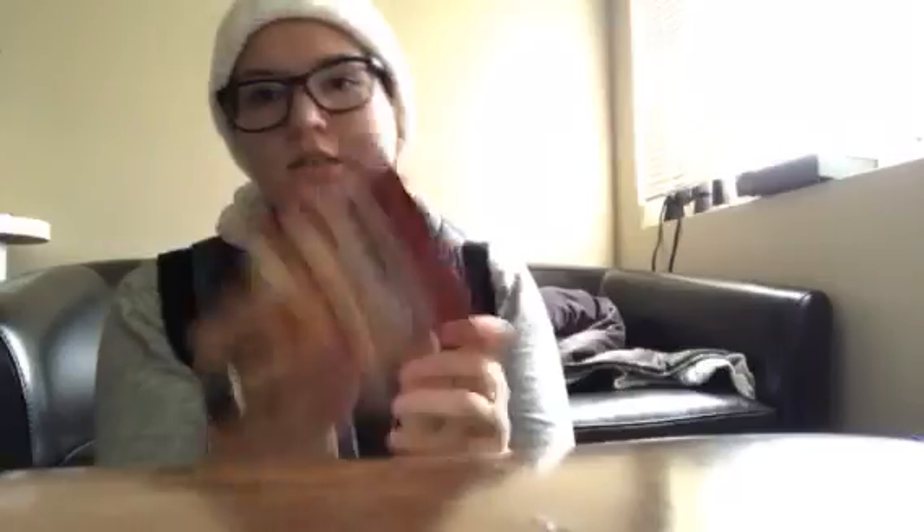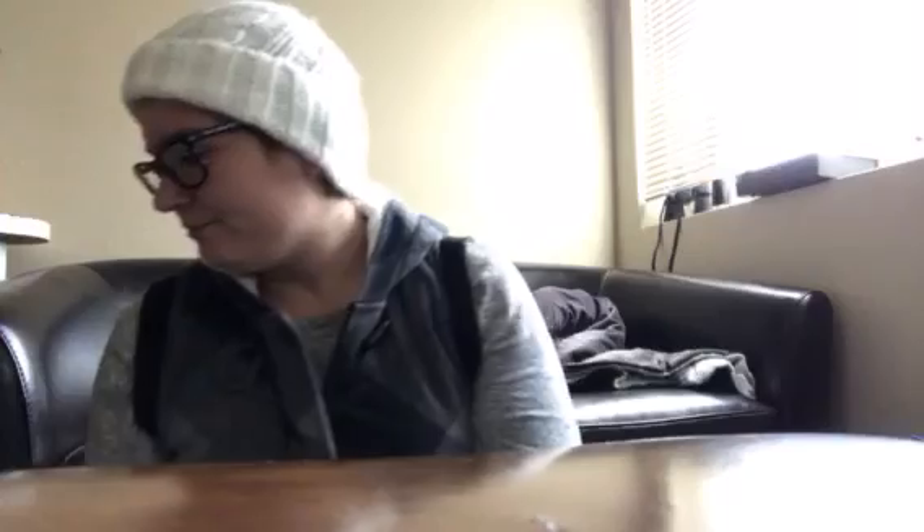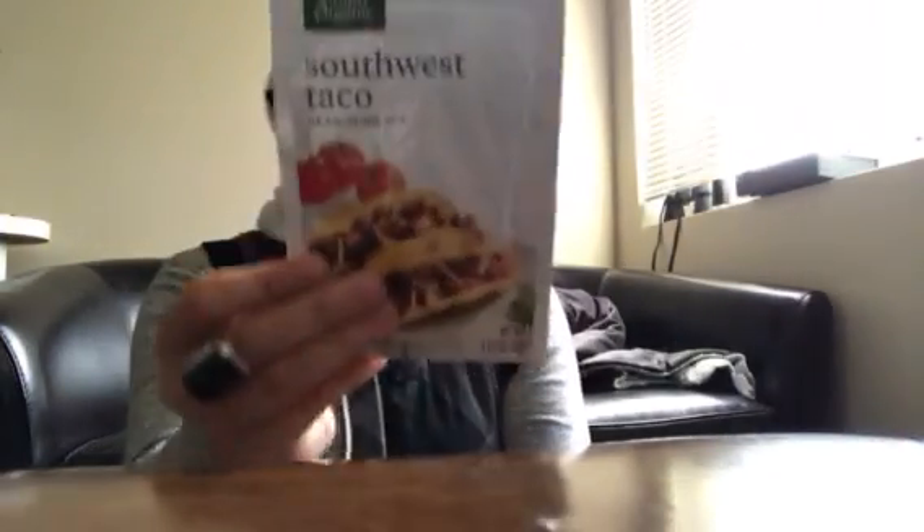And then we got some more of the vegan gravy. They had that at our local grocery store. And I imagine with Thanksgiving coming around, they'll come back out again. We got a couple of those. Taco seasoning — for that rice bowl I was talking about.